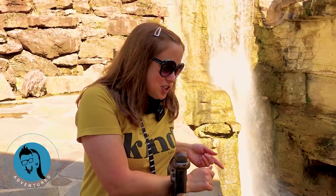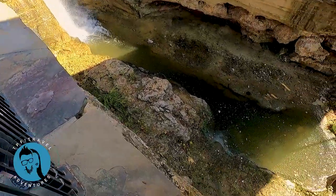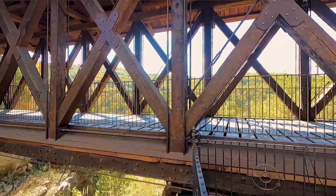Here we are at Devil's Pool. You can see it down below me and there's this really cool wooden bridge behind John. We just finished our lunch at Devil's Pool restaurant and now we're going to check out more of what Big Cedar has to offer.